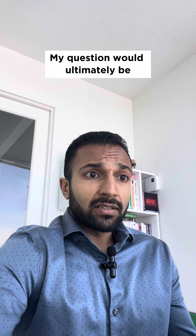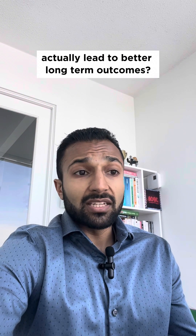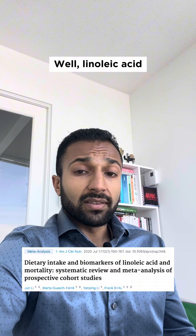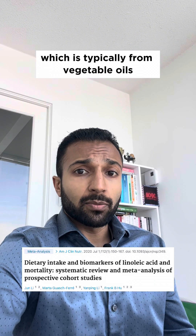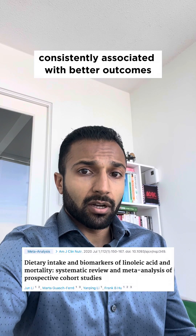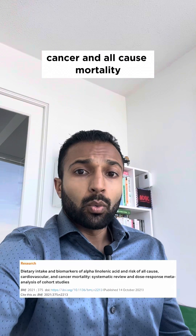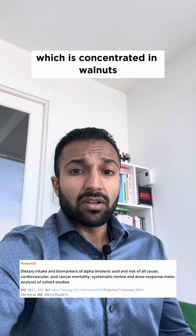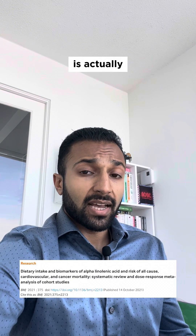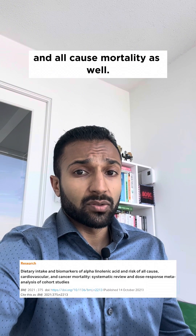But my question would ultimately be, does decreasing linoleic acid or increasing alpha-linolenic acid actually lead to better long-term outcomes? Well, linoleic acid, which is typically from vegetable oils, nuts, and seeds, is actually consistently associated with better outcomes, including a lower risk of cardiovascular, cancer, and all-cause mortality, while increasing ALA intake, which is concentrated in walnuts, flax seeds, and canola oil, is actually associated with reductions in cardiovascular and all-cause mortality as well.